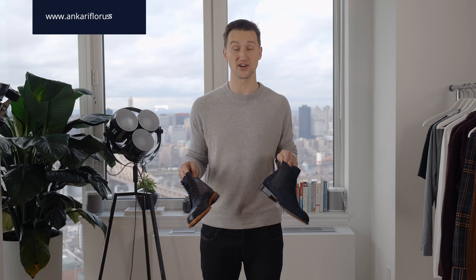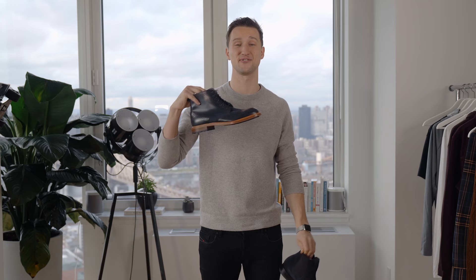Happy Thanksgiving guys! Before we jump into the video I wanted to let you know about a sale that we're having at Ankari Floors. We have it once a year and you can get shoes like these brand new ones for 20% off and some of our old classics for up to 50% off. So if you want to go shopping, have fun and enjoy the video.